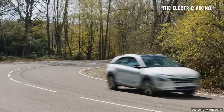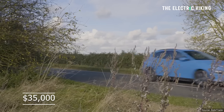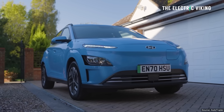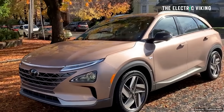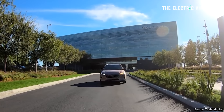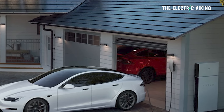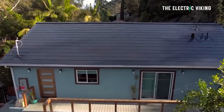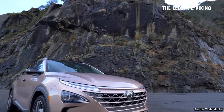The Hyundai Nexo is expensive at $60,000 US, while the equivalent EV from Hyundai — the Kona EV, which is basically what you're looking at here — is around $35,000 US. However, you can get $4,500 in rebates, bringing it to $55,000, plus a $15,000 fuel card, which brings the effective price down to about $39,500. But the fuel is about 50 times more expensive on average versus charging an electric car at home, especially if you have solar panels.